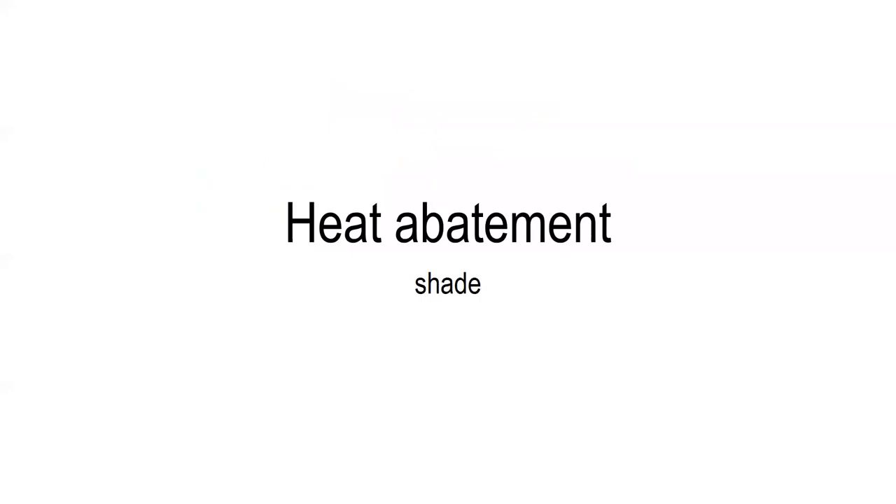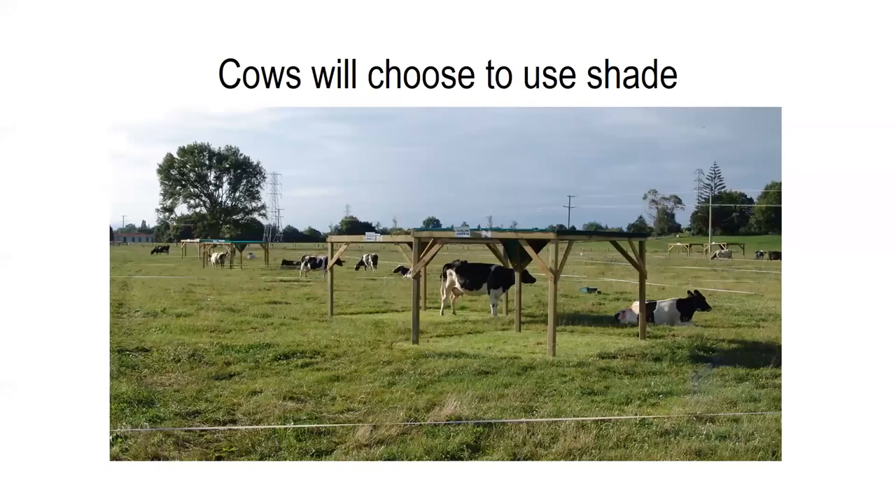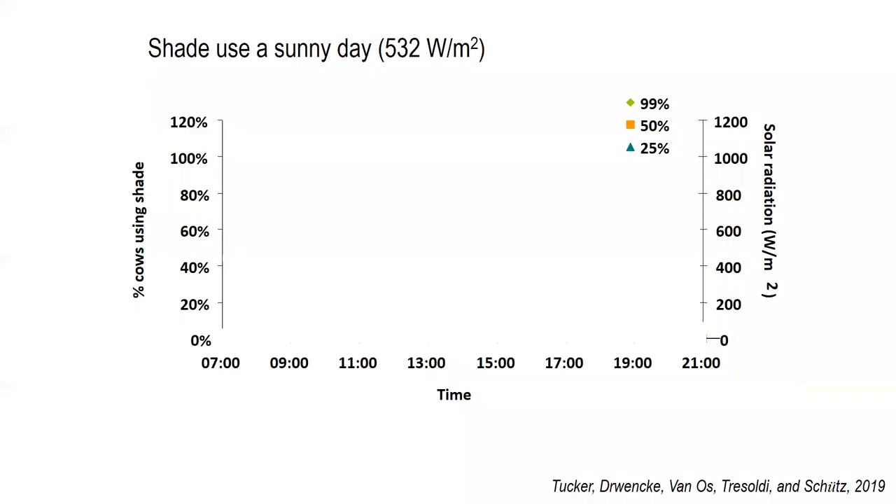Next I want to cover the provision of shade, as it's one of the most basic forms of heat abatement and ideally should be provided to all animals on the farm. When we look at the research with shade, we also see that cows will choose to use shade early on in order to cope. The graphs I'm showing are from a pasture-based system. Time of day is along the bottom, the percent of cows utilizing shade is on the left-hand side, and on the right-hand side is the amount of solar radiation — basically gauging how sunny it is. The different colors depict the amount of solar radiation blocked by the shade cloth being utilized.